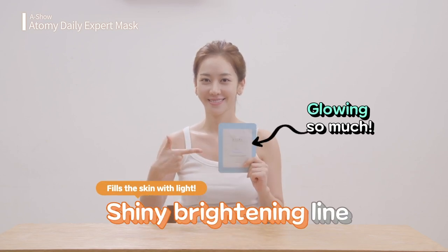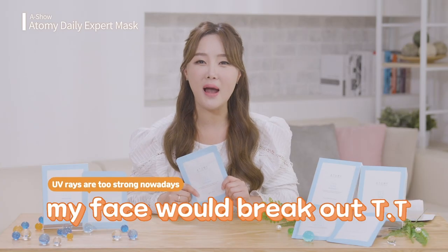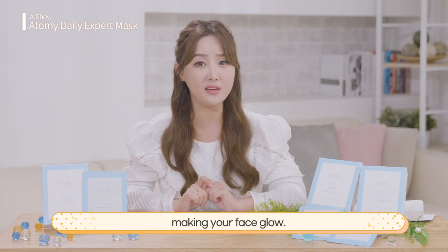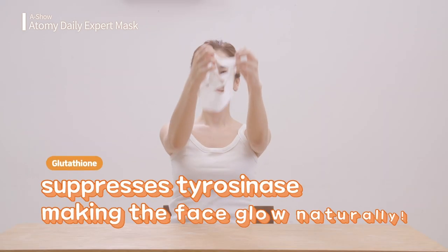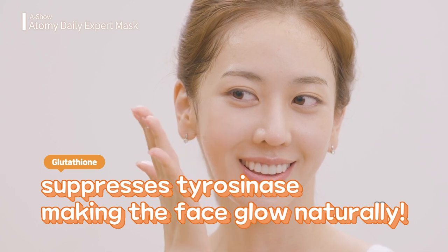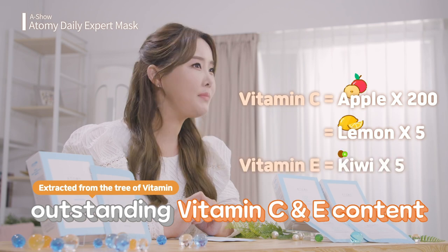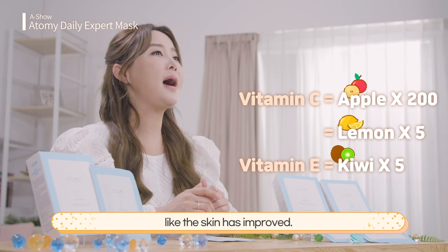Let's move on to the second line. I'm especially excited with the shiny brightening line. It's just what we need these days. Abundance of UV rays can make your face break out — you must prevent that. It doesn't brighten your face suddenly; it fills up naturally, making your face glow. That's thanks to the components, of course. Glutathione applies pressure on tyrosinase in the skin, making the skin glow naturally. The vitamin C and vitamin E contents are outstanding — the vitamin C content is 200 times and 5 times those of an apple and a lemon, respectively, while the vitamin E content is 5 times that of a kiwi. So the skin brightens and looks much improved.